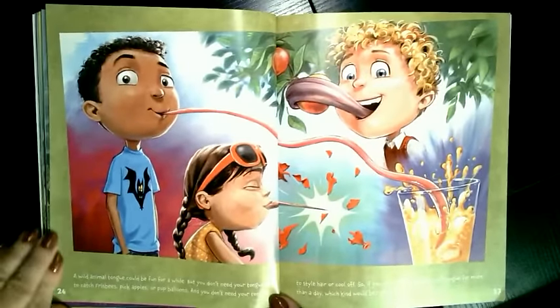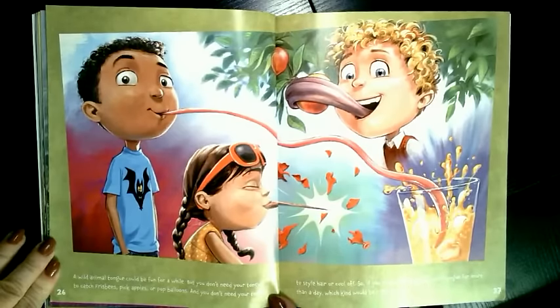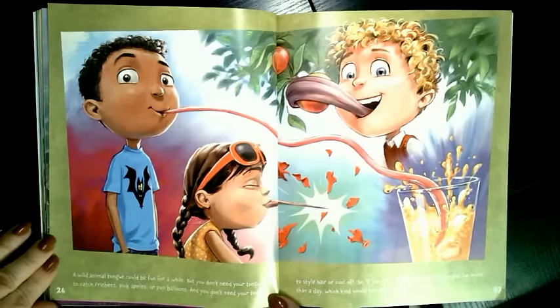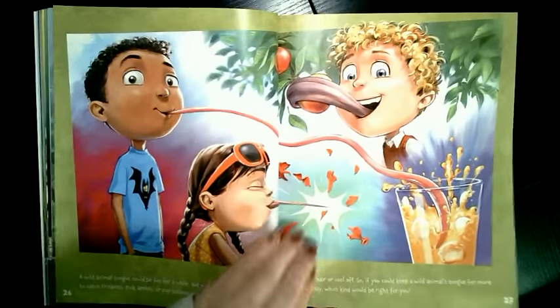A wild animal's tongue could be fun for a while, but you don't need your tongue to catch frisbees, pick apples, or pop balloons. And you don't need your tongue to style hair or cool off. So if you could keep a wild animal's tongue for more than a day, which would be right for you?